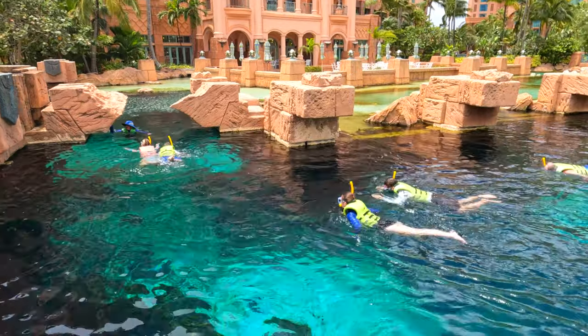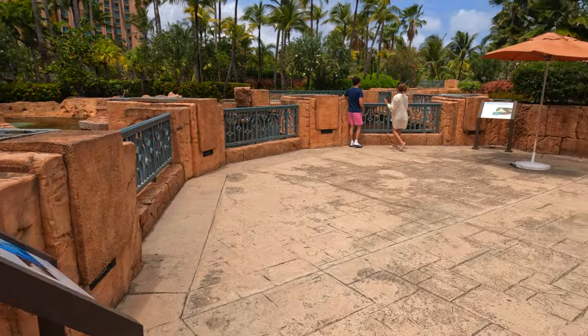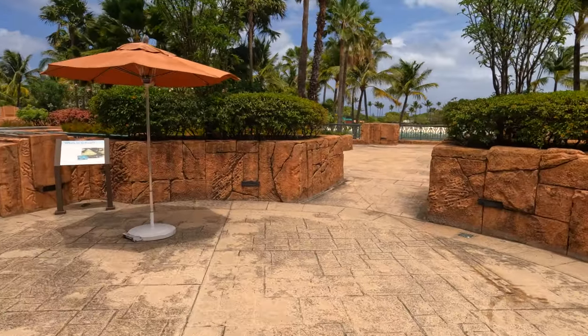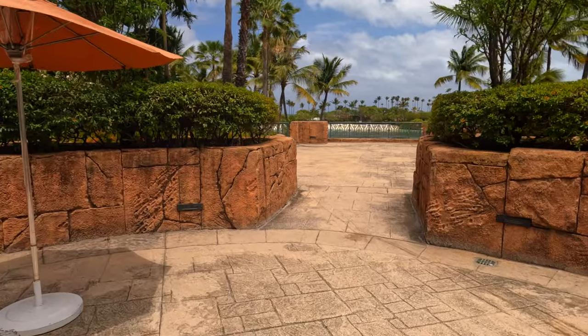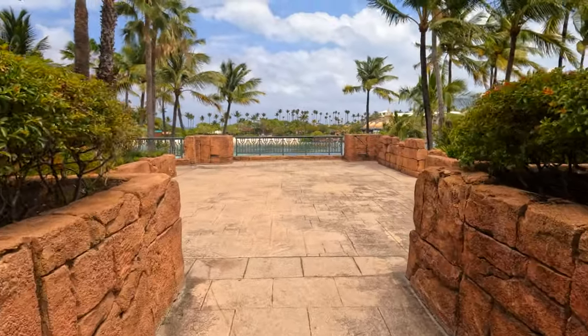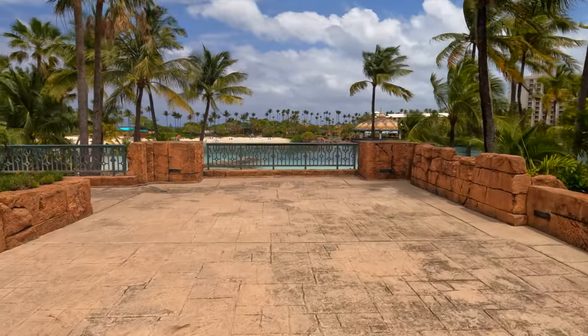I think this encounter is just a little over $100. To access this part of Atlantis, you also need to have the pass or be a guest of the Atlantis Resort.